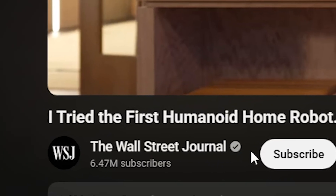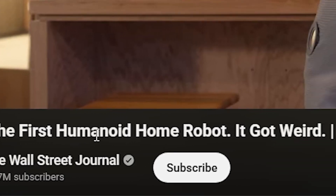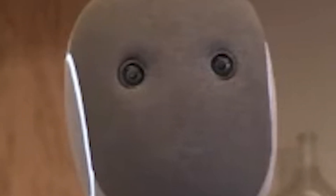And so here we are. We have this video by the Wall Street Journal. It's called 'I Tried the First Humanoid Home Robot. It Got Weird.' Without further ado, let's just hop right in here and react to this video.